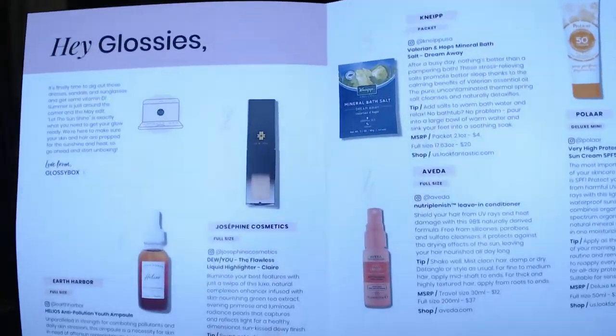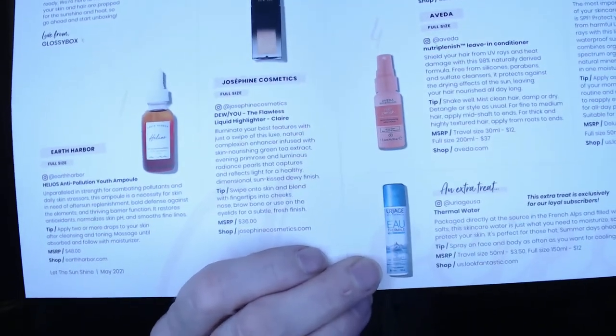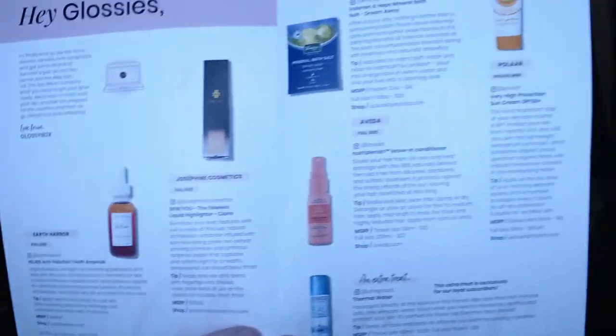Inside there's a little pamphlet that tells us about the products included and their MSRP, which is really helpful. There's a cute sticker on the tissue paper, and everything looks nice and neat inside. Here's everything that's in my box.